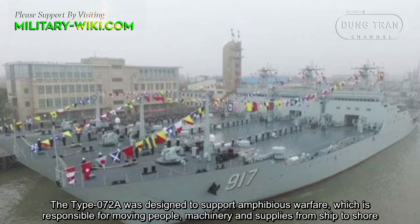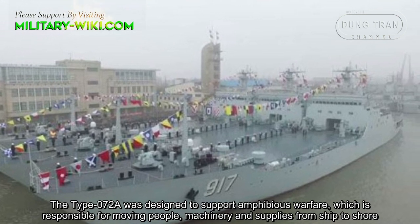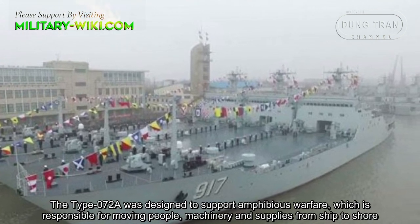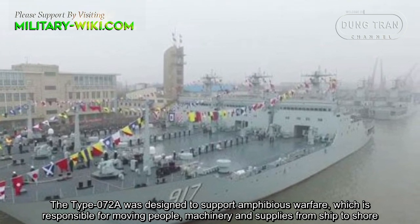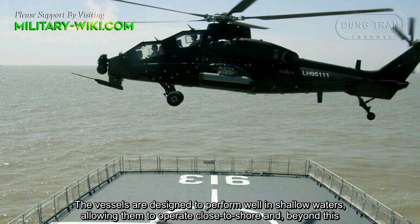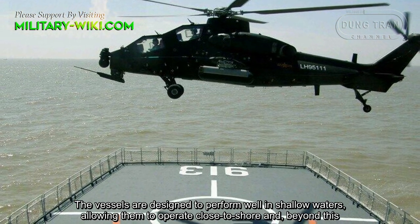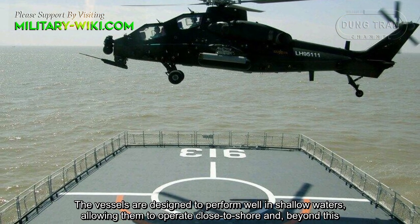The Type 072A was designed to support amphibious warfare, responsible for moving people, machinery, and supplies from ship to shore. The vessels are designed to perform well in shallow waters, allowing them to operate close to shore and beyond.